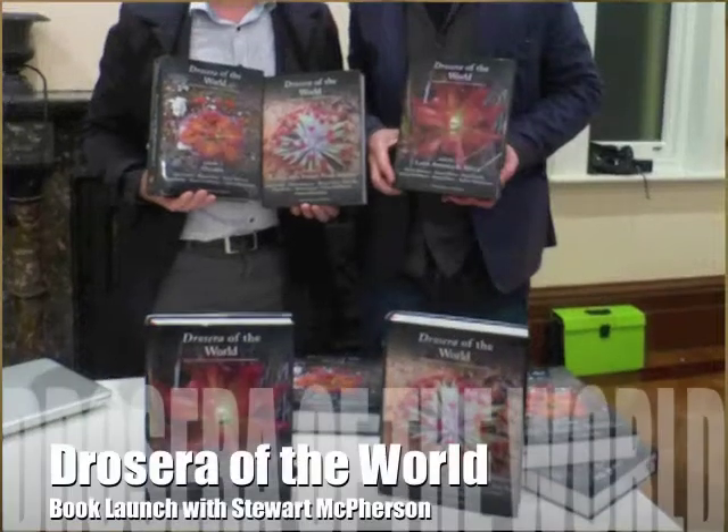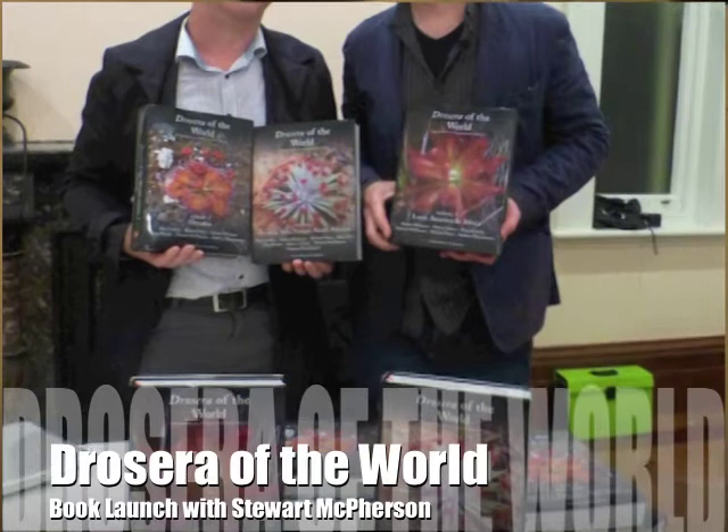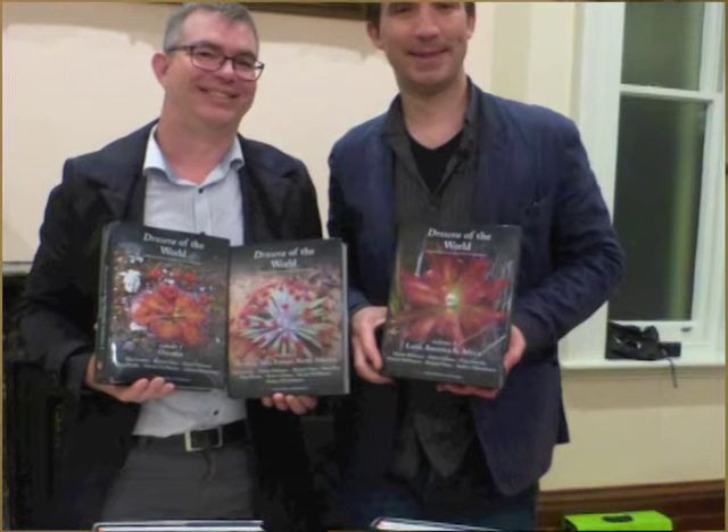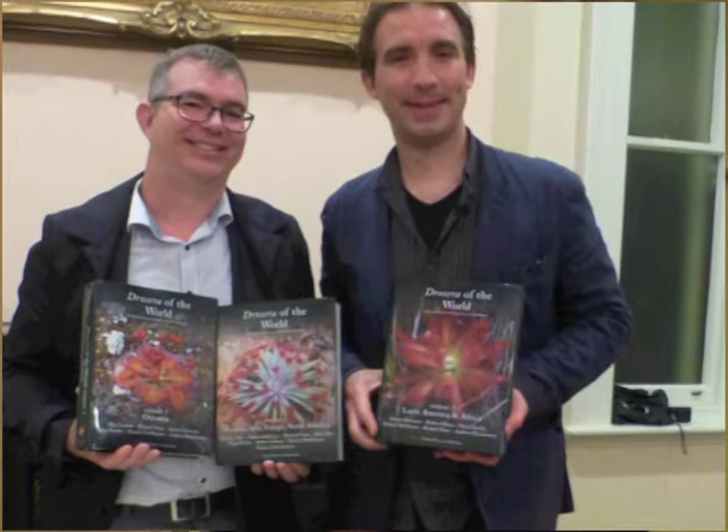We brought together 10 authors from all around the world - at points we thought we should have never started it - but finally got it complete. Basically, the project was to set out and document every single species of Drosera, of sundew, in the world, including all of the Australian ones. But loads of them, particularly in Africa and South America, were really, really obscure.